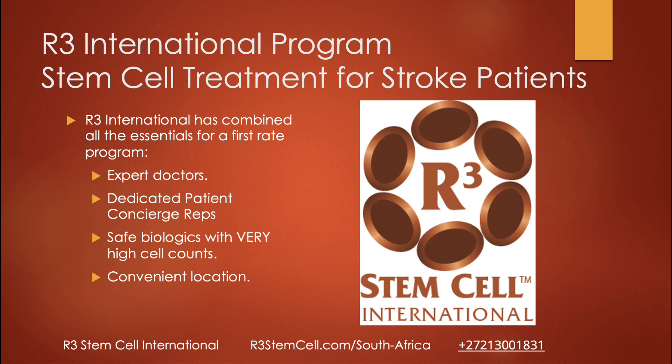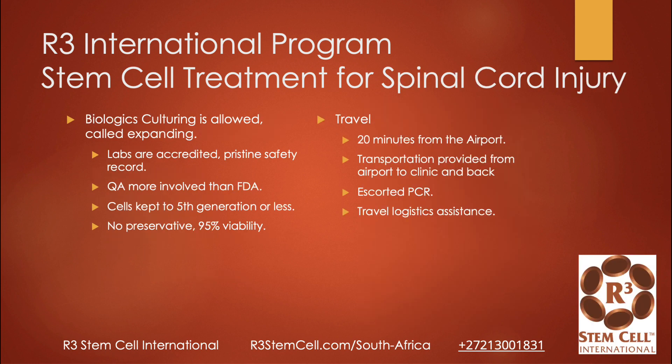We've combined all the essentials for our first-rate program. We have very high-experience doctors and a dedicated patient concierge representative to help you through the process. We have very safe biologics that come from FDA-regulated labs in the United States, with high quality assurance, testing for diseases, and looking at stem cell quality and counts. We have a convenient location in Johannesburg, South Africa. Our labs are accredited with a pristine safety record in the U.S., and our quality assurance is more stringent than the FDA. We keep the cells in the third generation or less — at the worst, it would be fifth.